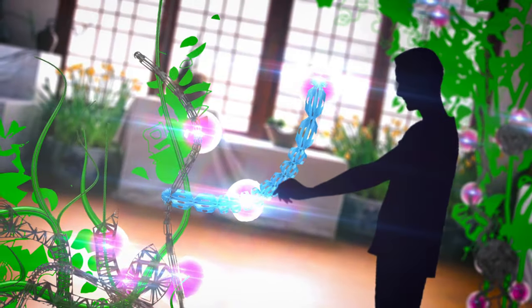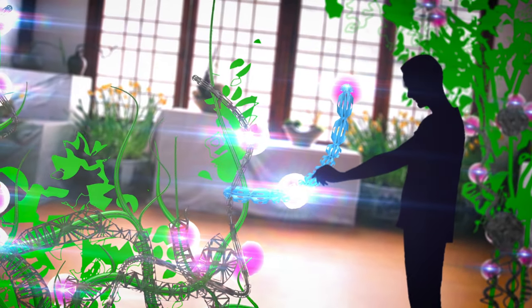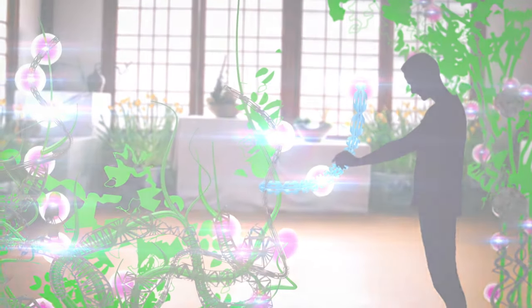Flora Robotica is a basic research project, so when you talk about applications, it can go anywhere from very limited to changing our society. On a very short time scale, this is a beautiful thing we are going to generate — appealing from an architectural point of view. Maybe people would like to have that in their living rooms; they enjoy it. They could have a plant that connects to the internet — and that's just cool.